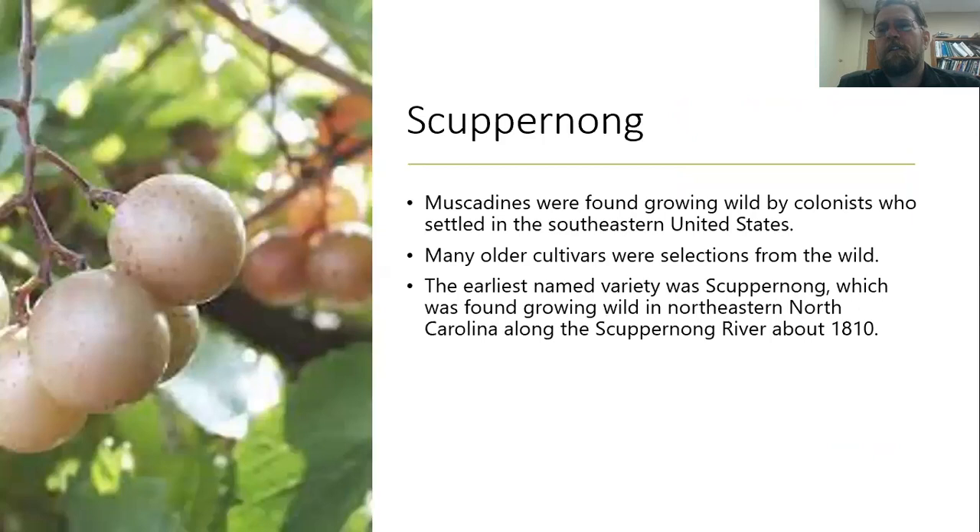I often hear the term 'scuppernong' used for muscadines. Sometimes people say a bronze muscadine is a scuppernong while black varieties are muscadines. Scuppernong actually references the first cultivated variety of muscadines, found growing wild along the Scuppernong River in North Carolina in the early 1800s. That's where the term comes from, and it really just references that variety, though I've heard scuppernong and muscadine used fairly interchangeably.